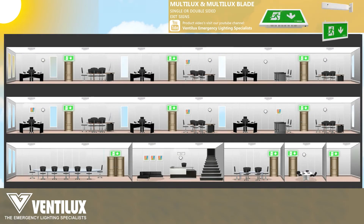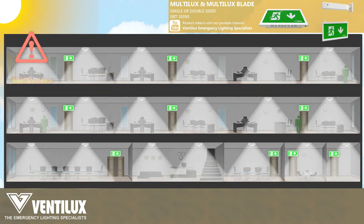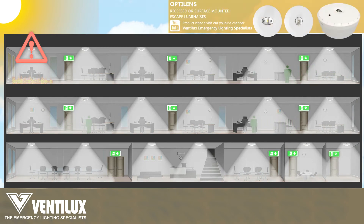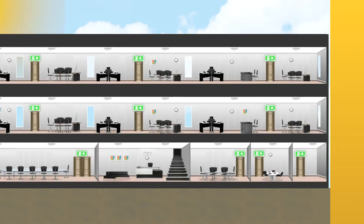The objective of exit signs is to provide appropriate visual conditions and direction to allow escape routes to be readily located and used. The objective of escape route lighting is to provide adequate visual conditions and directions for the safe passage on escape routes and allow occupants to reach the exits from open areas safely in the event of a fire or loss of power to the mains lighting.